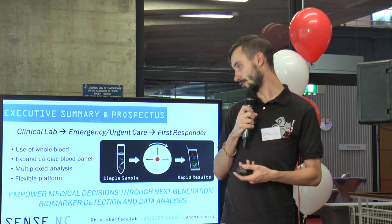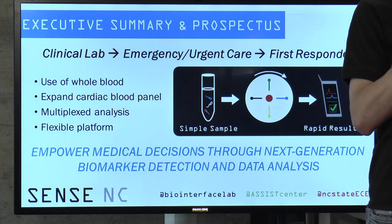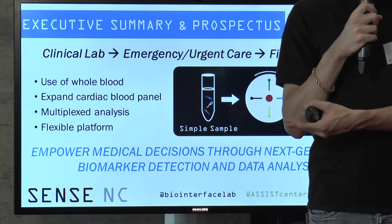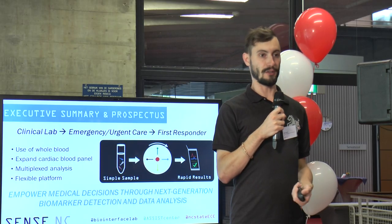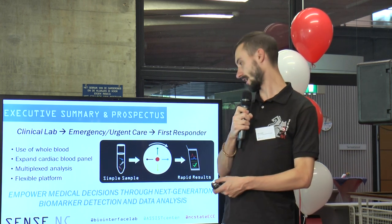That would allow us to have a flexible platform where a point-of-care provider can choose between running four of the same test or perhaps a completely different test, which would potentially make our device applicable in other health cases as well and hopefully further reduce the effective cost of ownership on the part of the clinic.